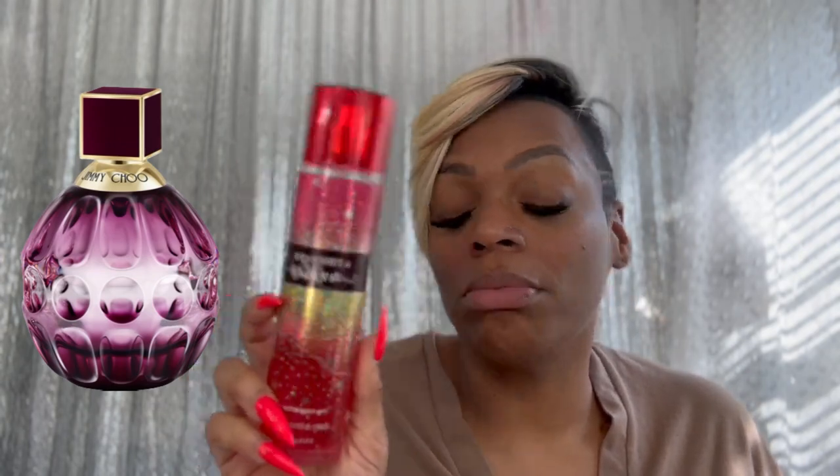This one is a dupe for Jimmy Choo Fever. Jimmy Choo Fever is a sweet, delectable fragrance, and a lot of men like it. I've been wearing Bath and Body Works A Thousand Wishes for the longest while — one of my old friends used to call it the Thot one. It lasts long, it smells nice. I've been wearing it wondering what it reminds me of, and it's Jimmy Choo Fever. So if you want a dupe for Jimmy Choo Fever, go get A Thousand Wishes — it performs well on its own.